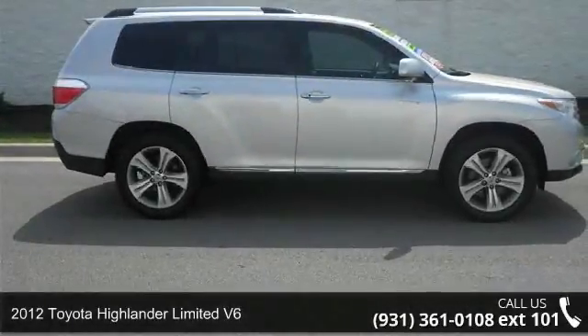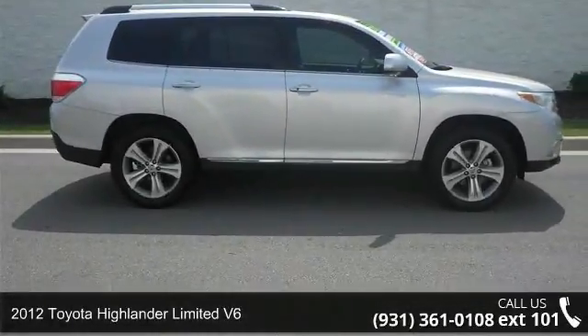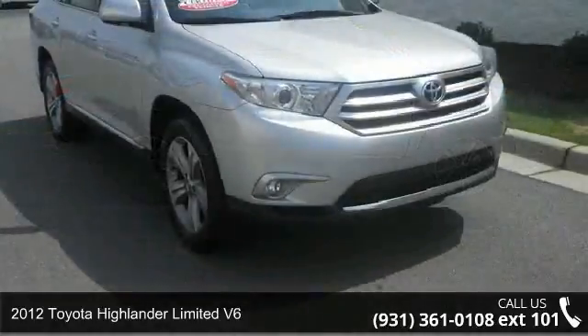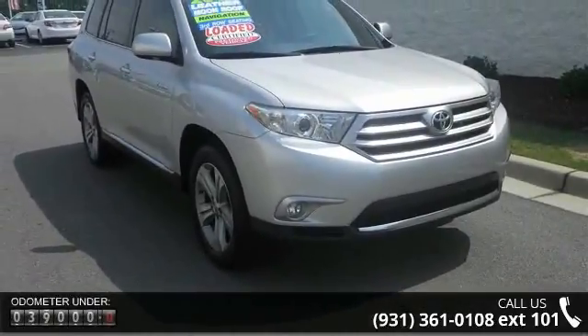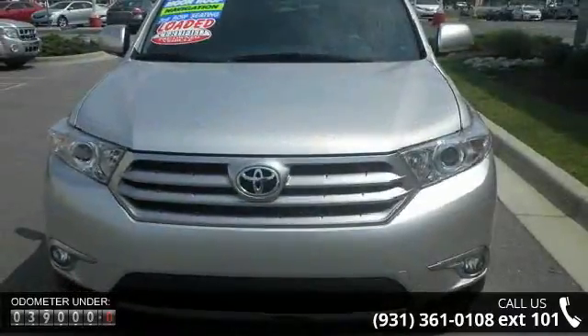Step into the 2012 Toyota Highlander. This may be the set of wheels you've been looking for. This vehicle comes with a reliable six-cylinder engine, connected to a smooth shifting automatic transmission.